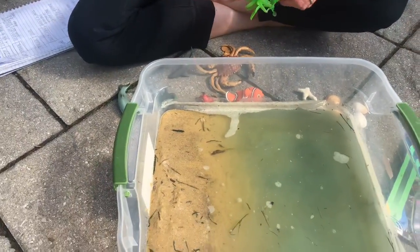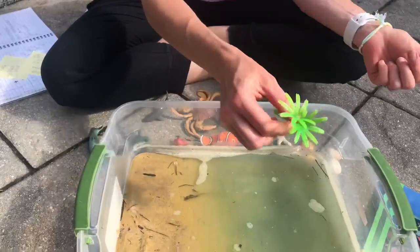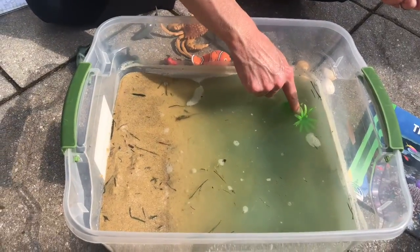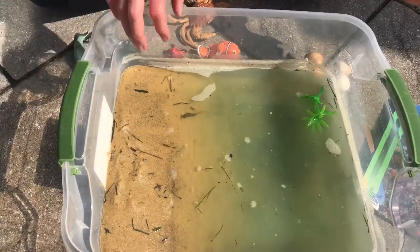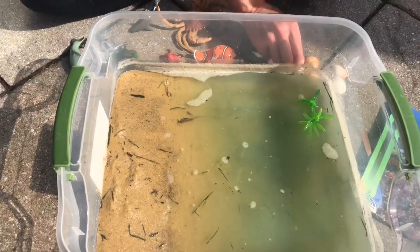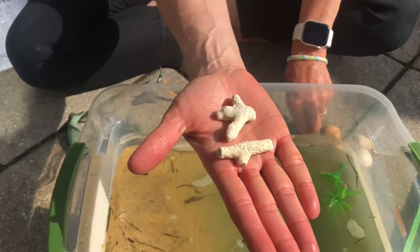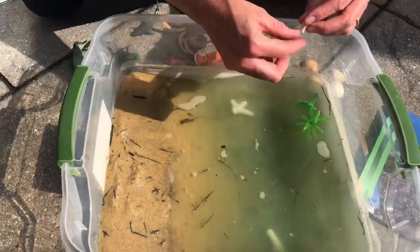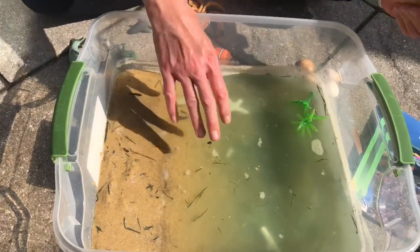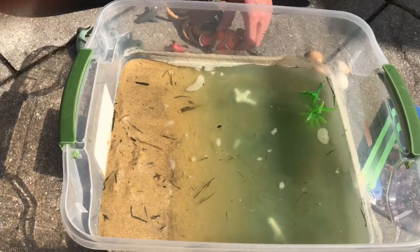Let's get started adding our ocean life. I'm going to start with plants — this is just a green plant, something like seaweed that's in our ocean. There are lots and lots of different types of plants within different oceans. Next I'm going to add some sea rocks. You can look at those closely — we're gonna add those in, maybe one over there, one here.